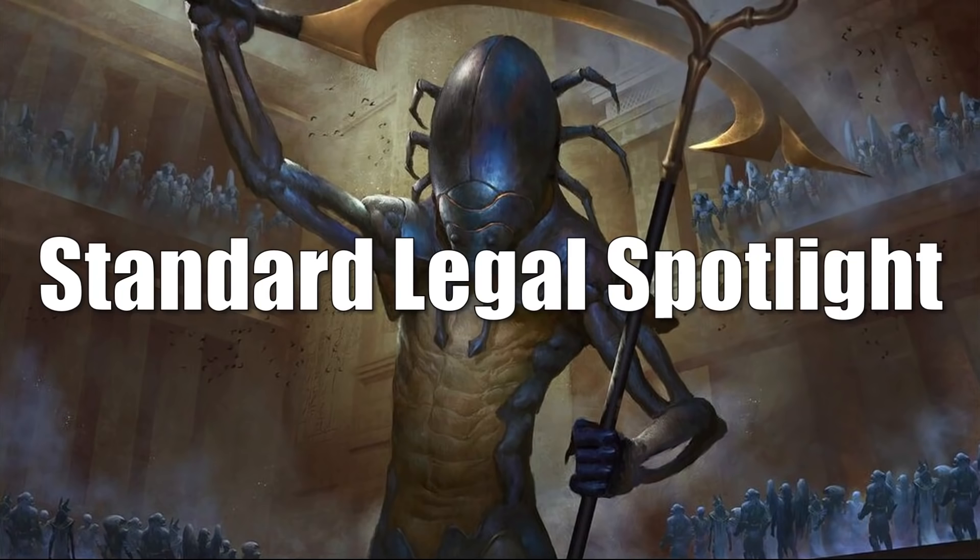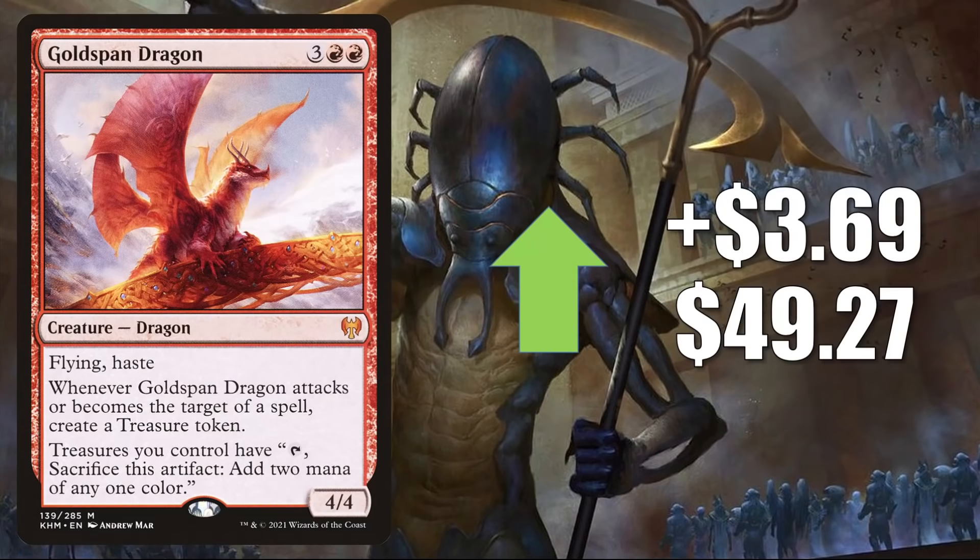We'll begin with the Standard Legal Spotlight. This is where we look at the Standard legal cards that are moving the most this week, and we have a new Standard rotation that just occurred. We have a couple cards going up in value. The first one is Goldspan Dragon — again, this is up $3.69 this week to $49.27.